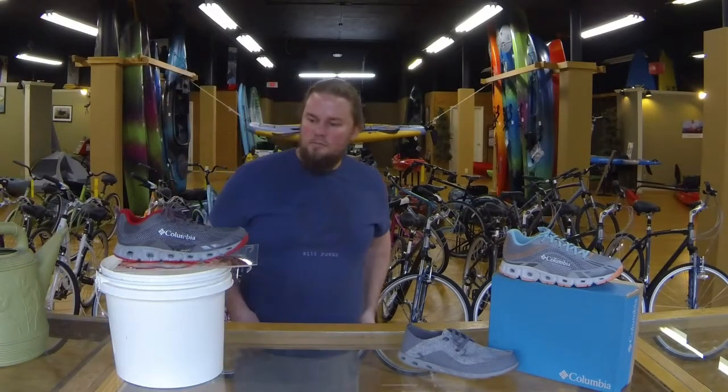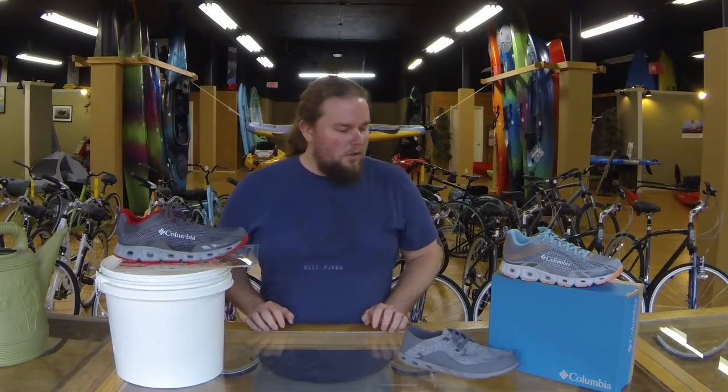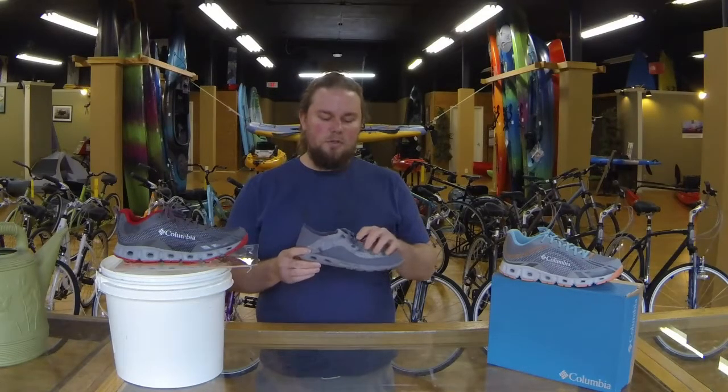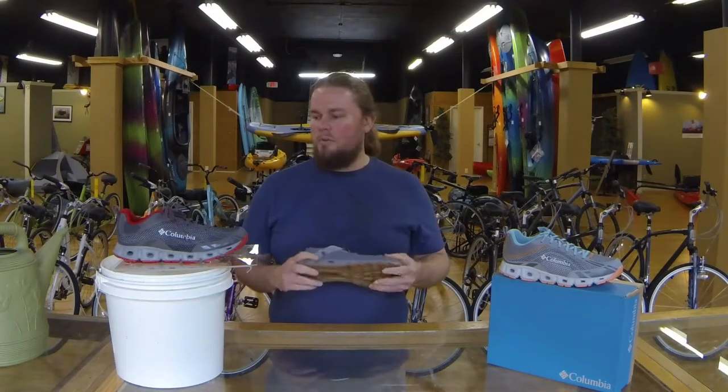And it drains just fine — the shoe didn't even fill up and I poured quite a bit of water into it. The only difference on this one is it's got the Omni Shield treatment to it, so it's going to be stain resistant. Pretty sweet. But all three are great new products we've got at the store.